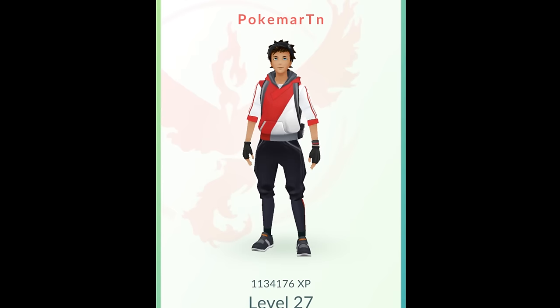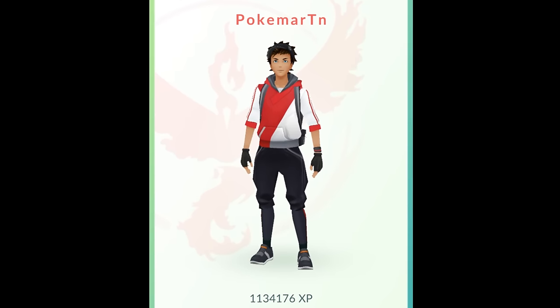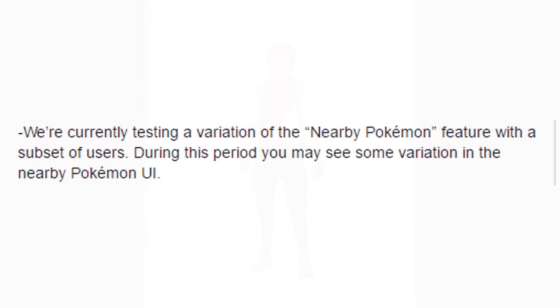Last but not least, the nearby Pokemon scanner has been updated and actually works now. Niantic said they're currently testing a variation of the nearby Pokemon feature with a subset of users, and you may see some variation in the nearby Pokemon UI. Basically they've rolled out a basic version of the finder to everybody with this update, and then they also have a more advanced version they're testing and trying to perfect, rolled out to a small group of people — kind of like a beta version.